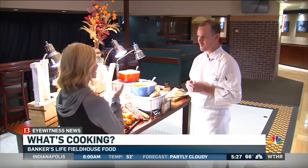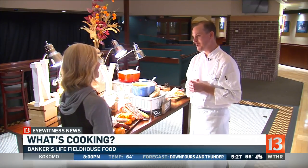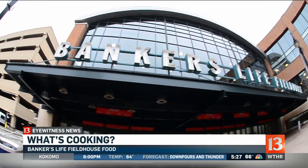Did you ever think you'd be making this kind of upscale dining for a basketball game? We've come a long way from a hot dog and a nacho. They've come a long way, but they still serve the nachos as well as the hot dogs. The soup is great — perfect for this time of year.